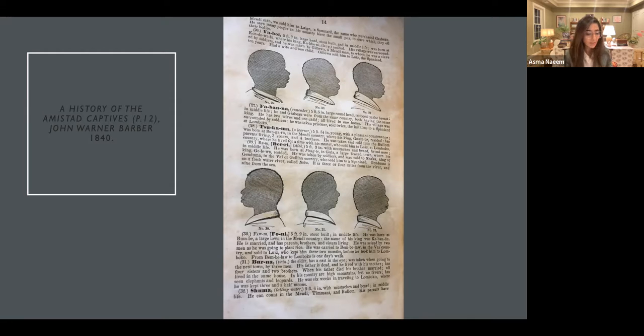While they were in New Haven, there was an interpreter, and a silhouette cutter went to speak to each of these individuals. A book was created — a history of the Amistad captives — and again their portraits were not made in a typical drawing or straightforward way. Instead, their portraits were made in silhouette.